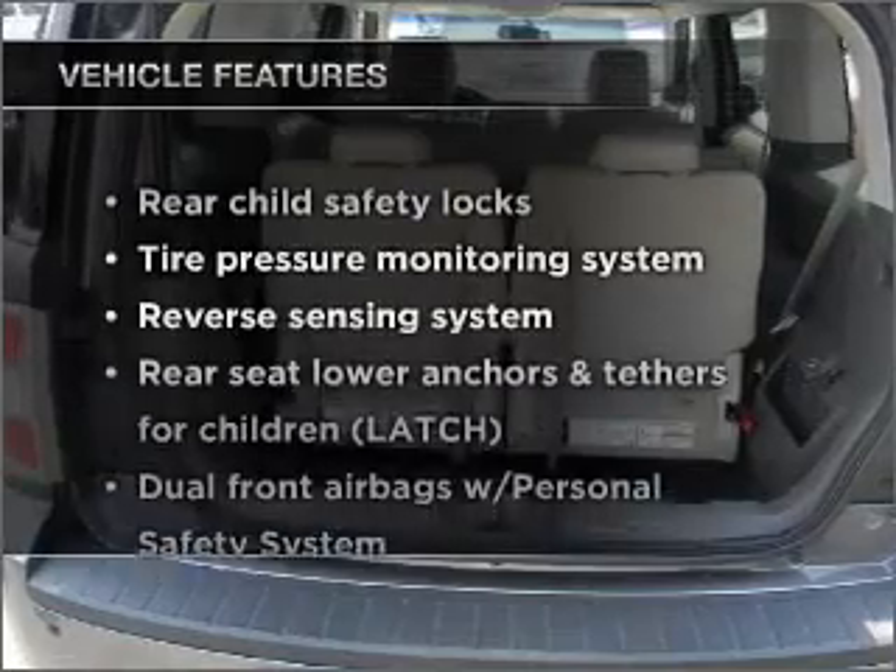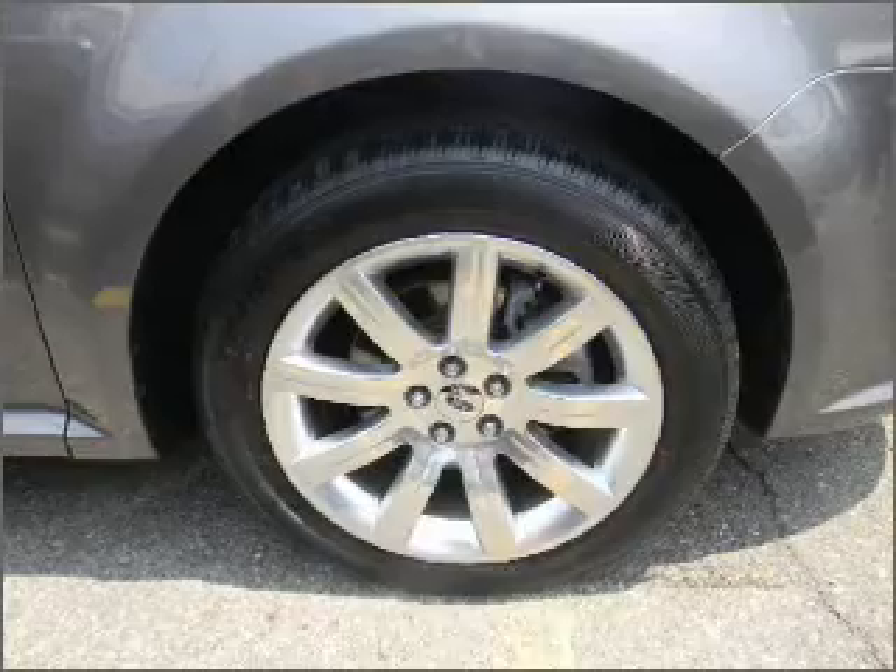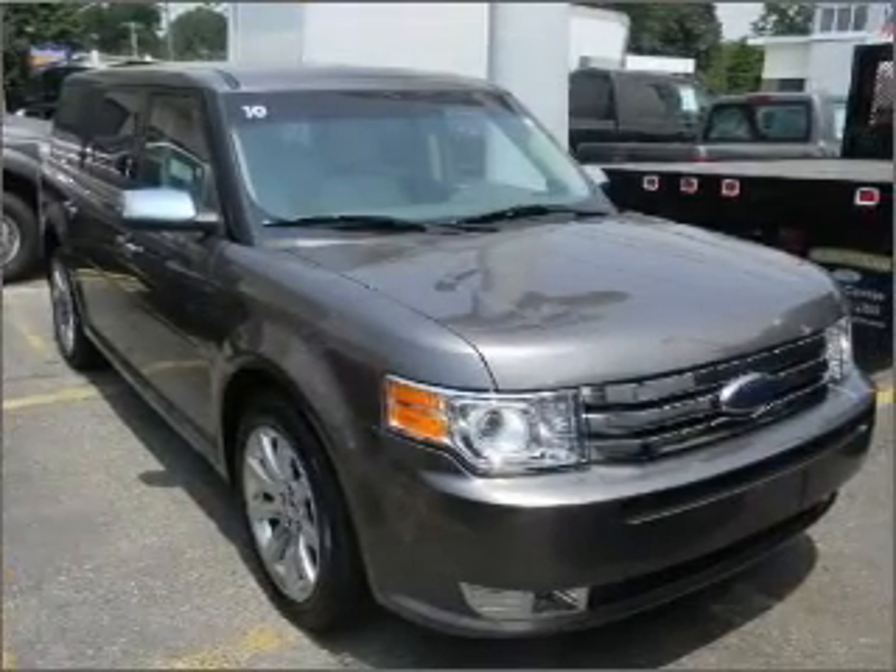And with these notable features, you won't want to miss out on the opportunity to own this amazing ride. Power door locks, power windows, power steering, cruise control.